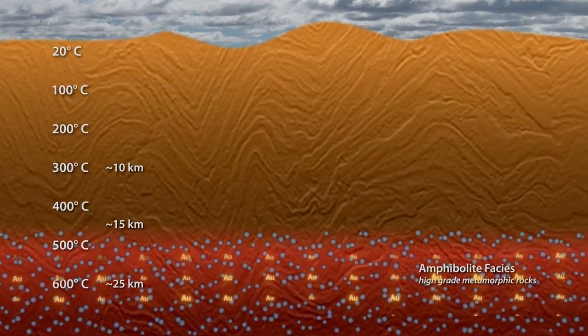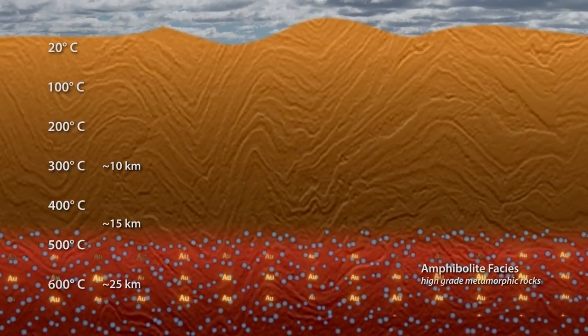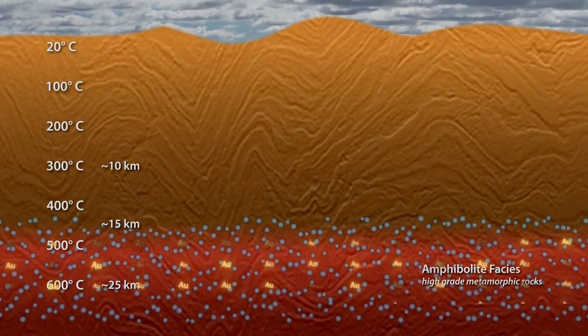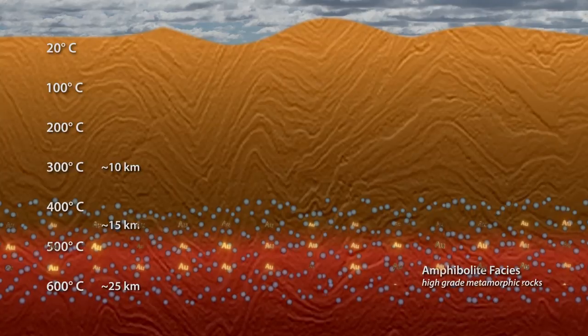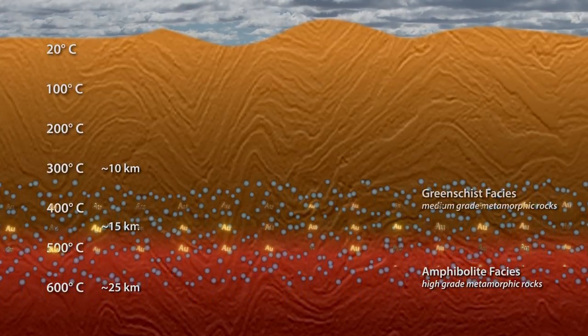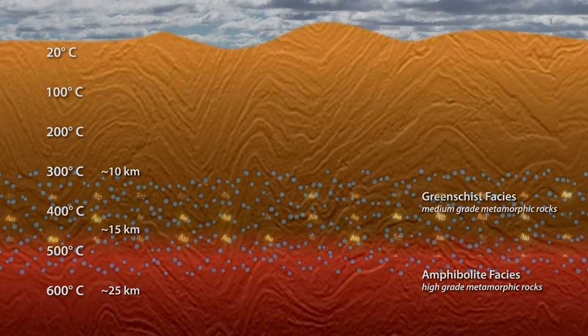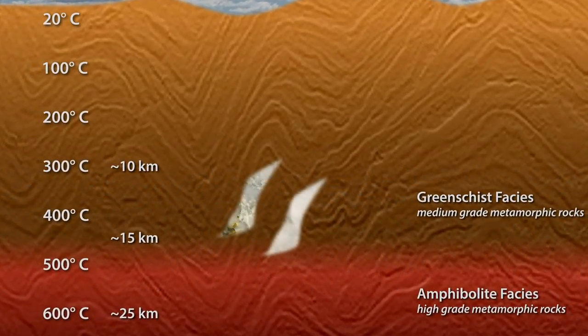Tiny concentrations of gold that naturally occurred in the rocks were dissolved and carried upwards in a gold-laden fluid. When it reached the green-schist facies, where temperatures were between 300 and 400 degrees, the fluid precipitated quartz and gold in faults and fractures.